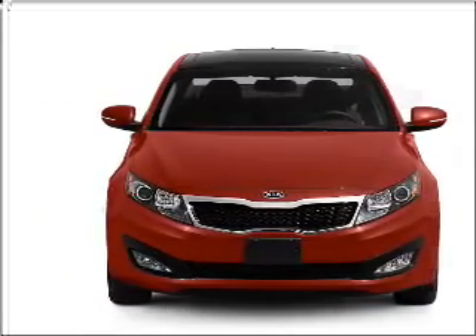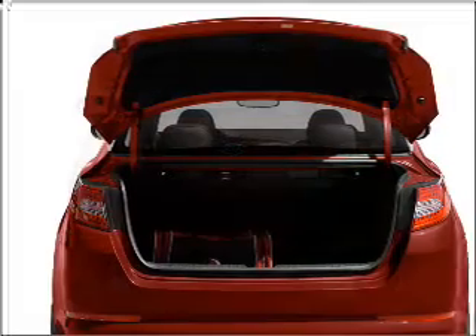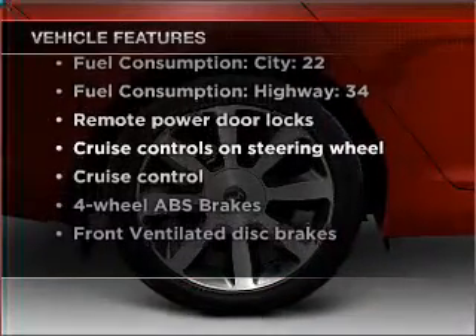Stand out from the crowd with premium wheels. The anti-lock braking system will keep you safe on the road. Enjoy the flexibility of multi-zone temperature controls. Memory settings are just one of the extras, and with these notable features, you won't want to miss out on the opportunity to own this amazing ride.